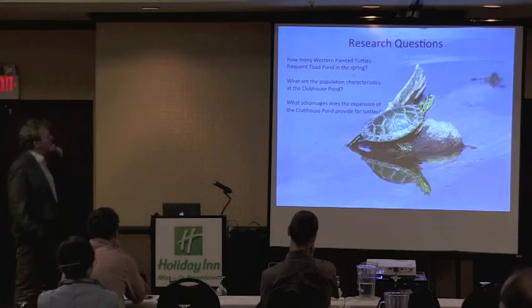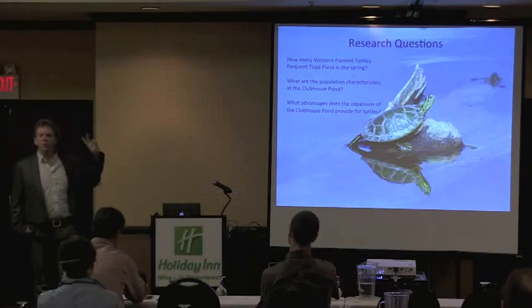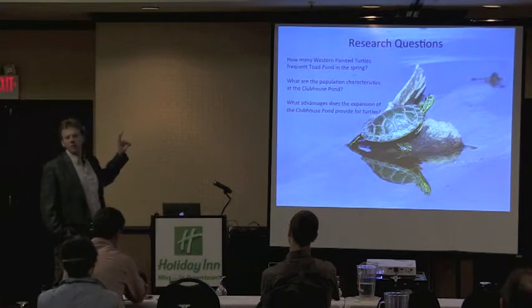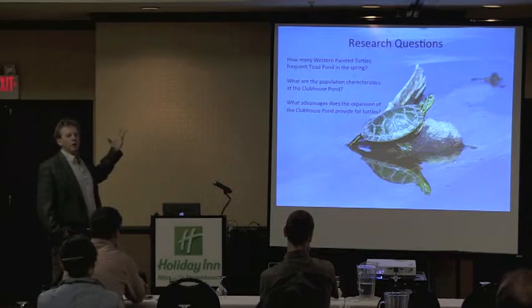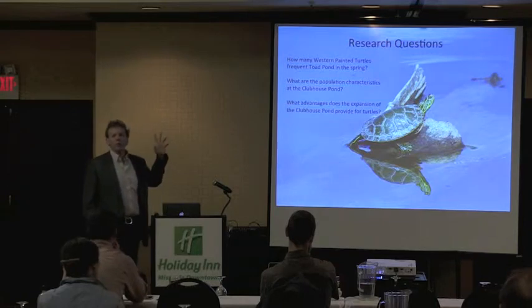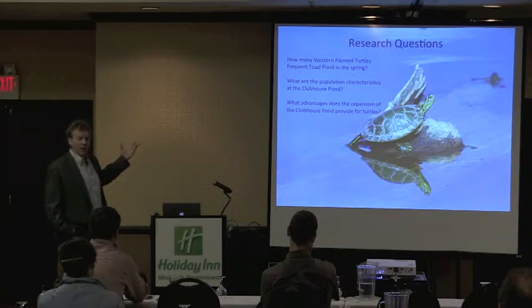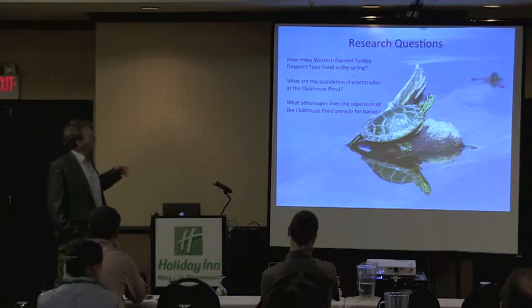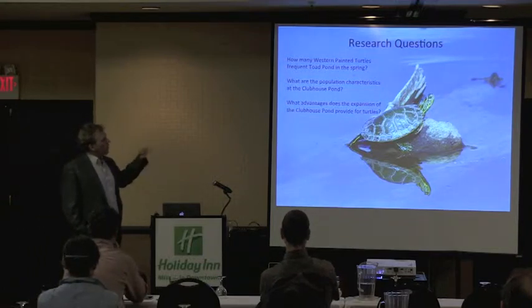How many western painted turtles frequent toad pond? I'm looking at two different populations essentially. In the northern floodplain we've got some ephemeral pools — toad pond being the main one I focus on. I know turtles have come and frequented this area, but of course it's ephemeral. When are they there? What are they doing? And then especially the population characteristics at the clubhouse pond, because we've got quite a population there. The turtles can migrate a mile or more up and down the river.